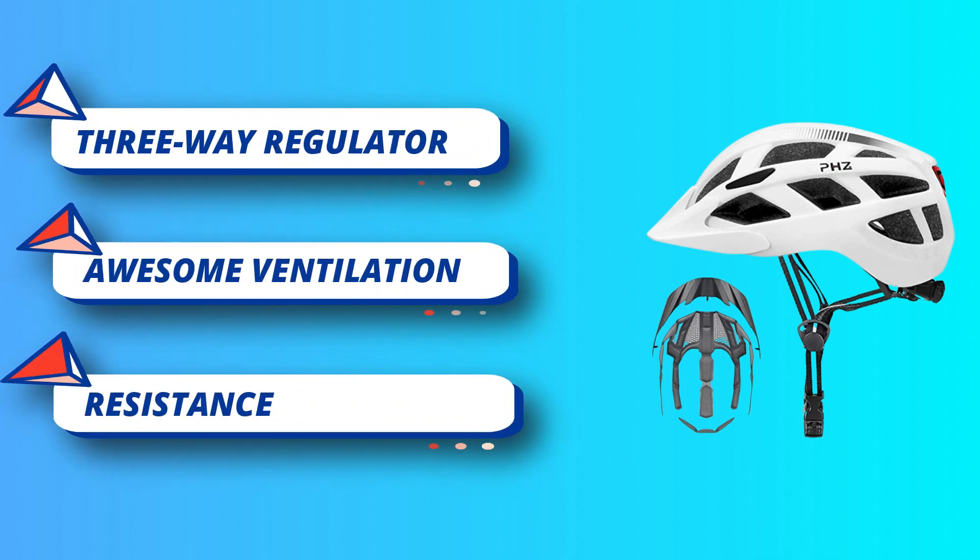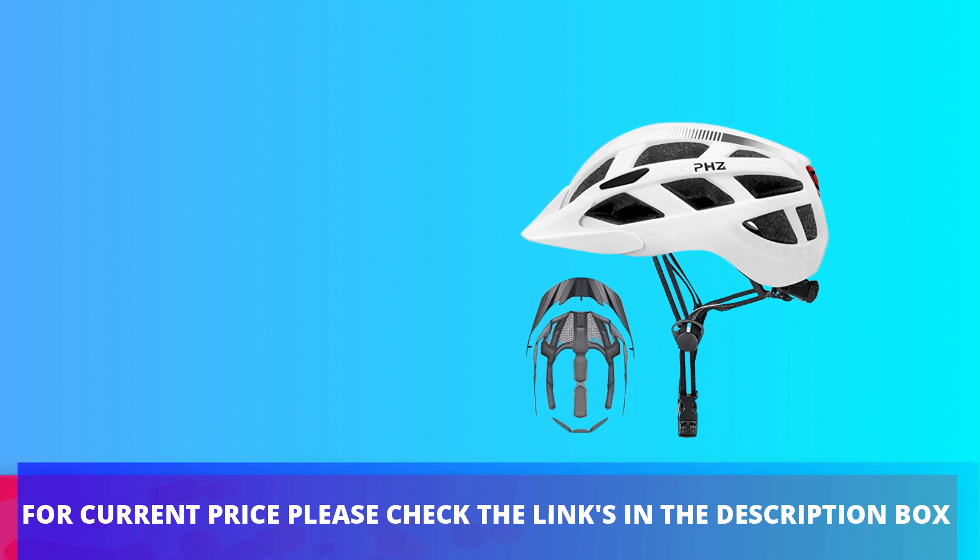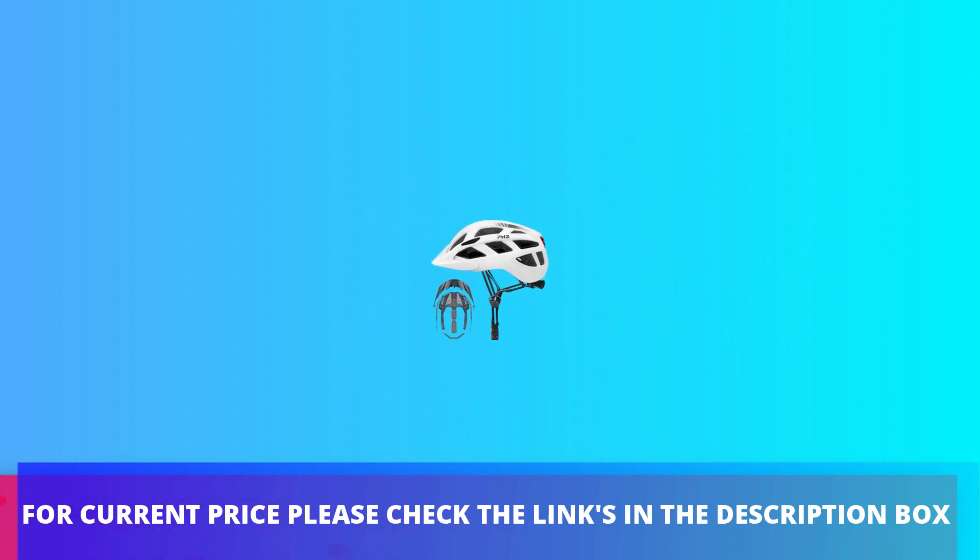Rechargeable tail light: this bike helmet is equipped with three lighting modes via LED rechargeable tail light. For the safety of riding at night, including constant light mode. For current price, please check the links in the description box.